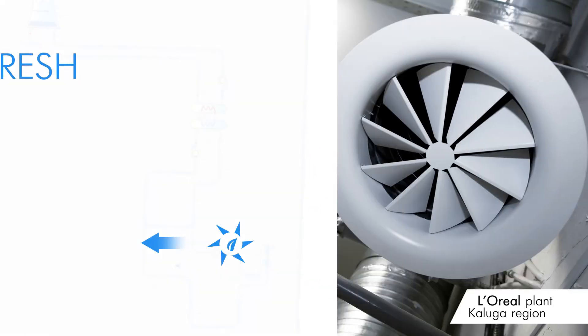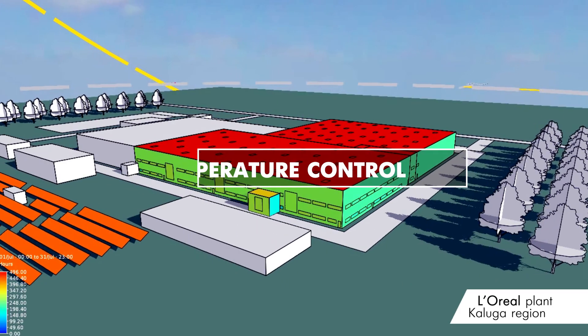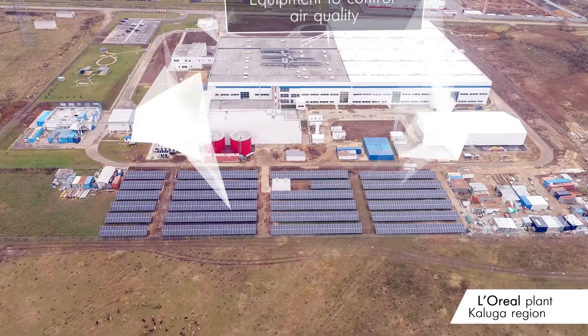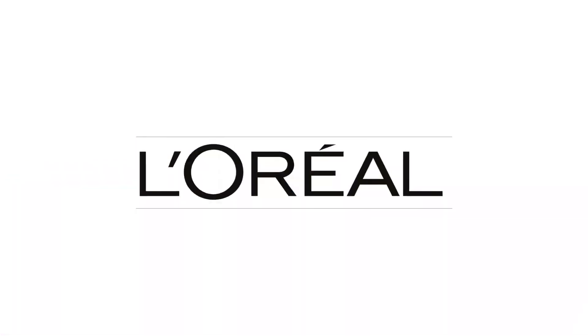The internal microclimate is ensured by the supply of purified fresh air, temperature control and plenty of natural light. Air quality sensors monitor the freshness of the air in the building.